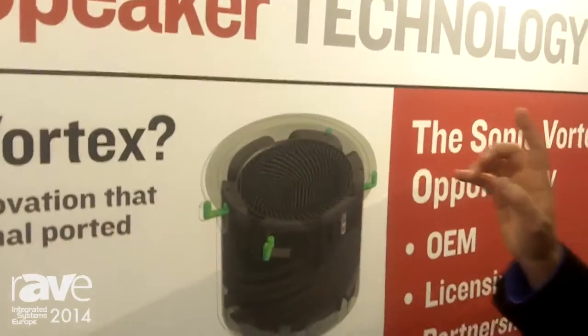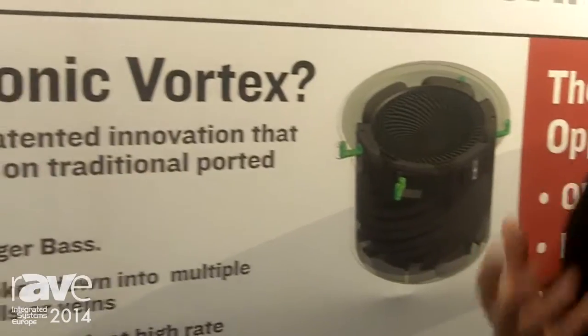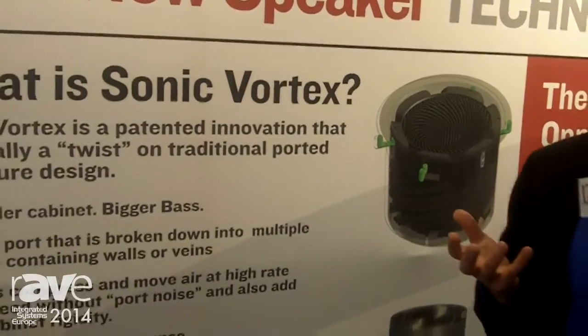There's not a lot of new things that have come into the speaker world in many, many years. It's very hard to find a truly new technology that makes an impact with loudspeakers — until these guys came around. Sonic Vortex is something that takes an established technology and literally puts a twist on it.